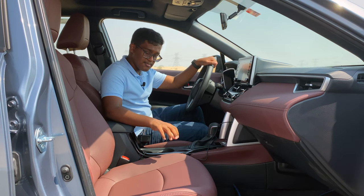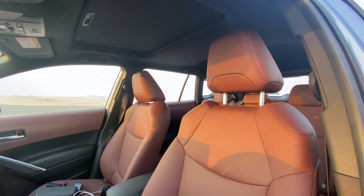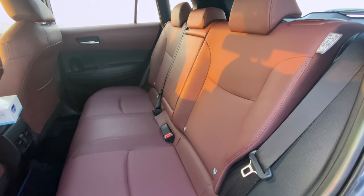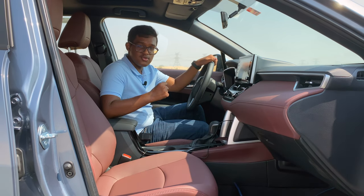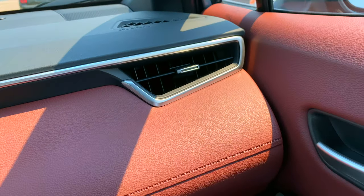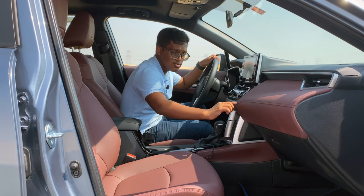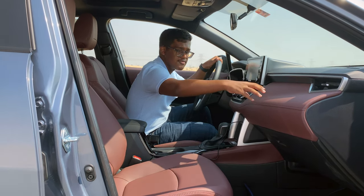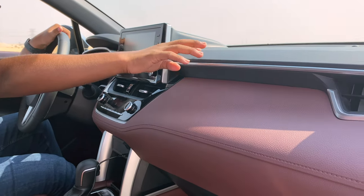The seats on this Corolla Cross have a full-size option called Terra Rosa, which is a maroon shade of synthetic leather that looks very nice and sporty. You get the same synthetic leather finish on the dashboard as well. The choice of materials used is very clever — there's stitching above the dashboard, a soft touch finish in the middle, and regular plastic on top.